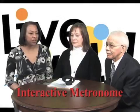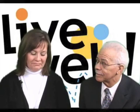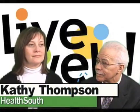Hello and welcome to Live Well. I'm Ella Johnson for CPTV and today the focus is on interactive metronome therapy with my special guest, Kathy Ellerbush-Thompson. Kathy is a physical therapist at Health South Deaconess Rehabilitation Hospital. Thanks for being here, Kathy.